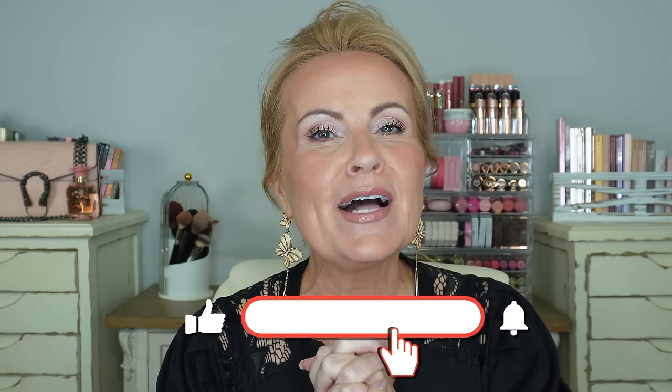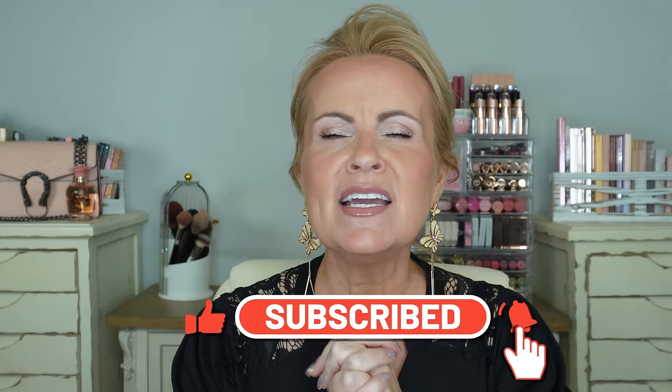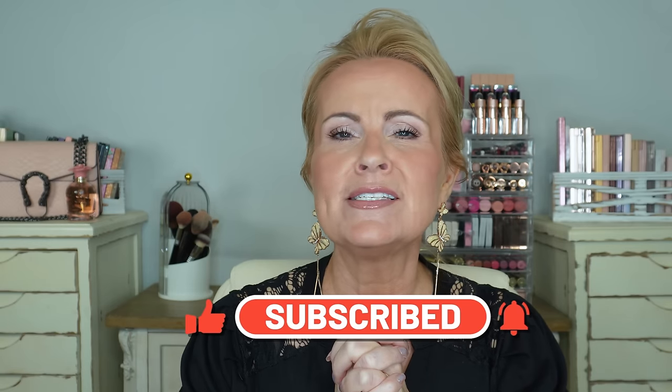I want to tell you all, welcome! If you're new to my channel, I'm so glad that you're here. I did forget to say that yesterday, and I hate it when I forget to tell my regular viewers how much I love them and appreciate every single one of you. Please don't forget to give the video a like — the YouTube algorithm likes when you like me. Let's go ahead and get into all of the products today.